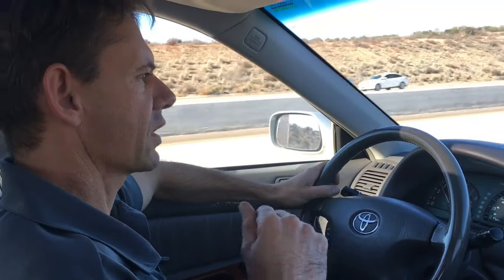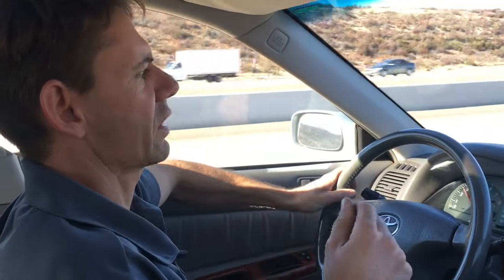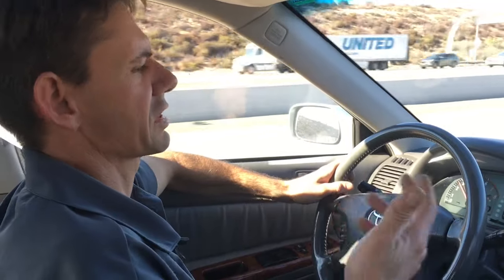So if it goes away, it's a tire balance problem. If it doesn't go away and it continues to vibrate as you get faster or slower, then it's something else like a bad axle or something like that.